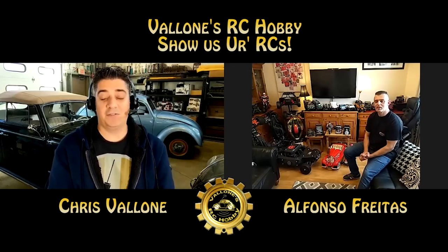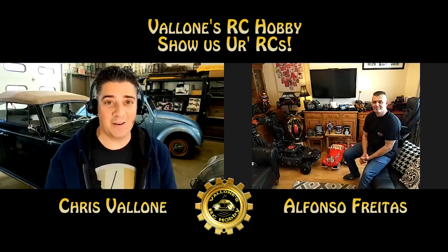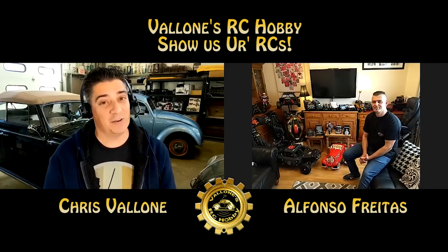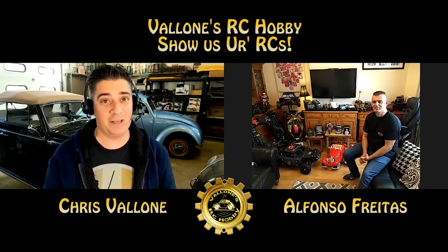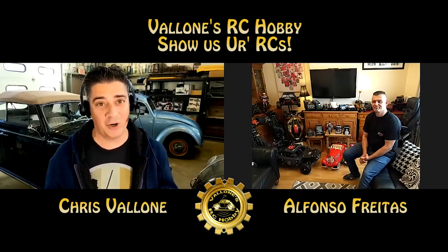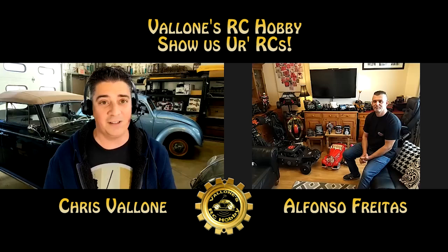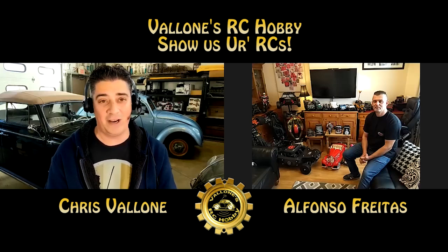Welcome back to the channel. This is Valone's RC Hobby, and I got another episode for you of Show Us Your RCs. Alfonso Freitas got in touch with me when he saw my post, and he actually has his own YouTube channel as well — Fonzie RC — so definitely go check that out.